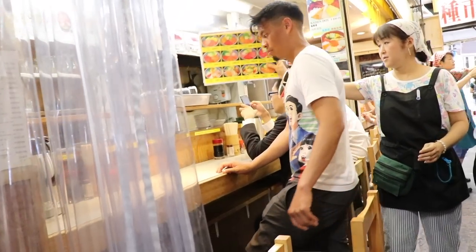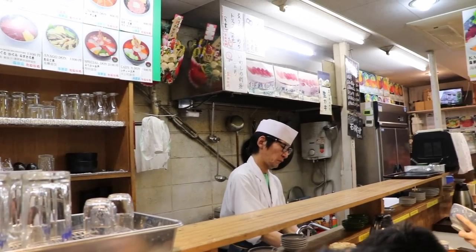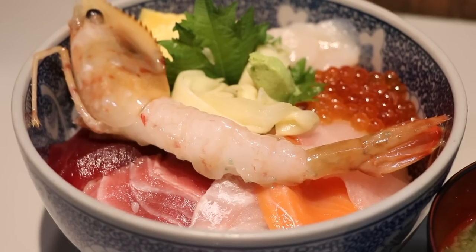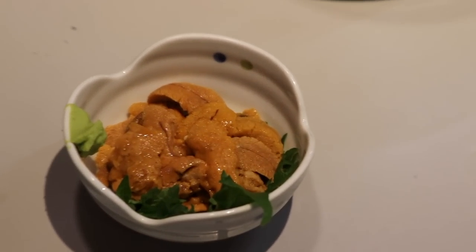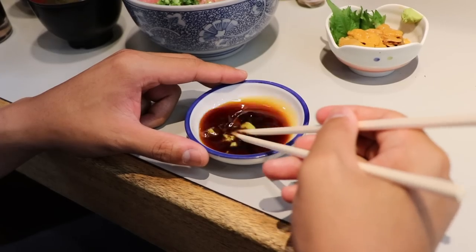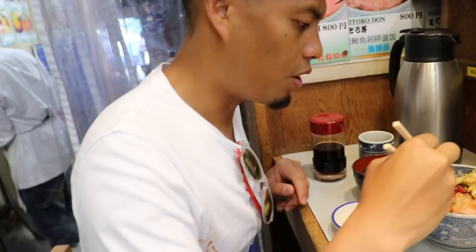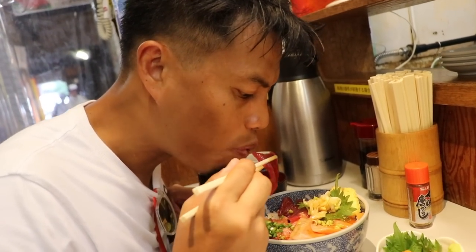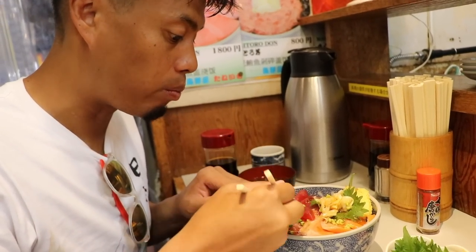Today we're gonna have a fresh sashimi bowl for breakfast at Taneichi. I ordered tuna, salmon, and negi toro, and Maiko got the ladies bowl and a side of uni. Let's try the first bite. Super fresh — it's really good.